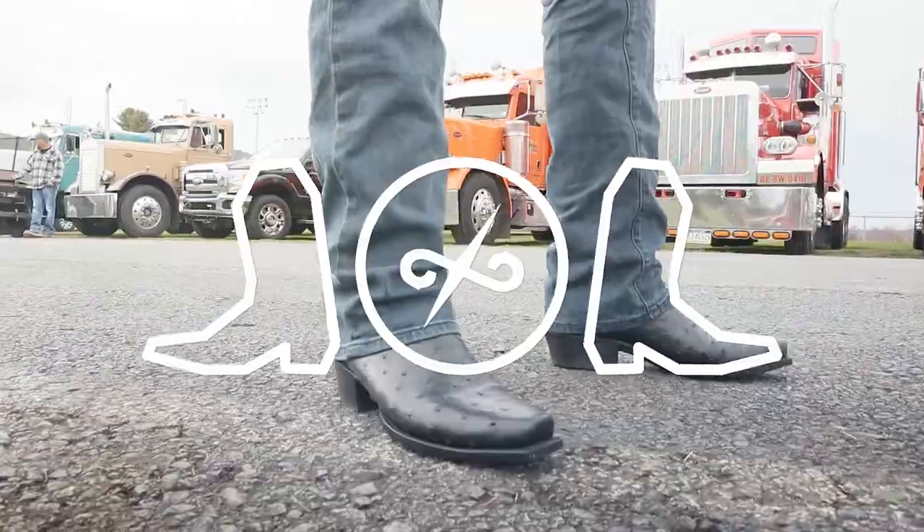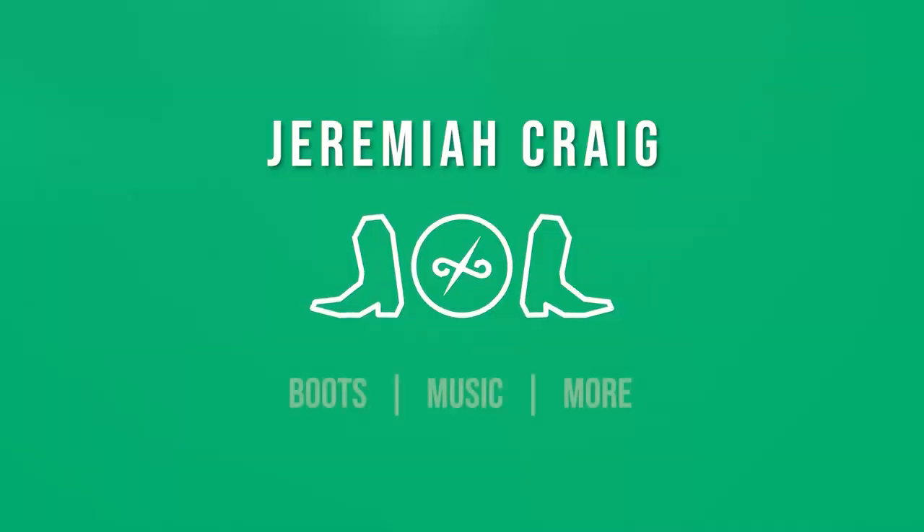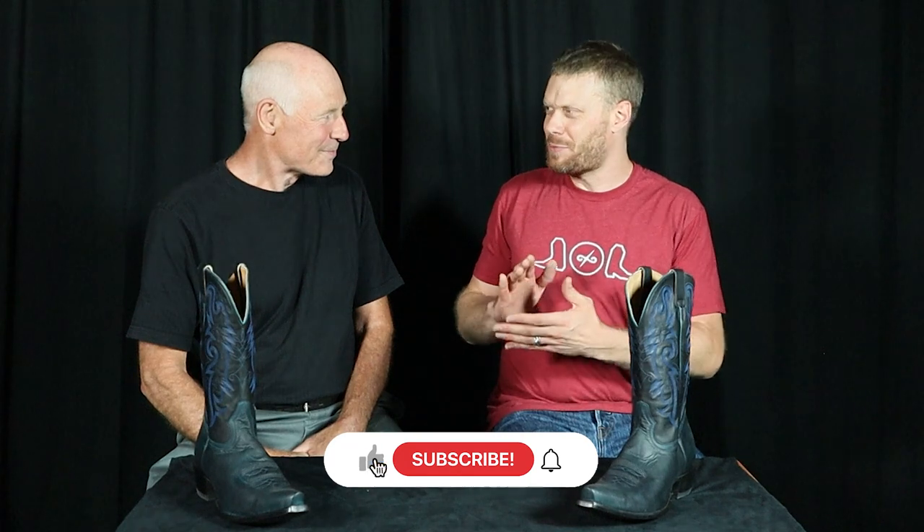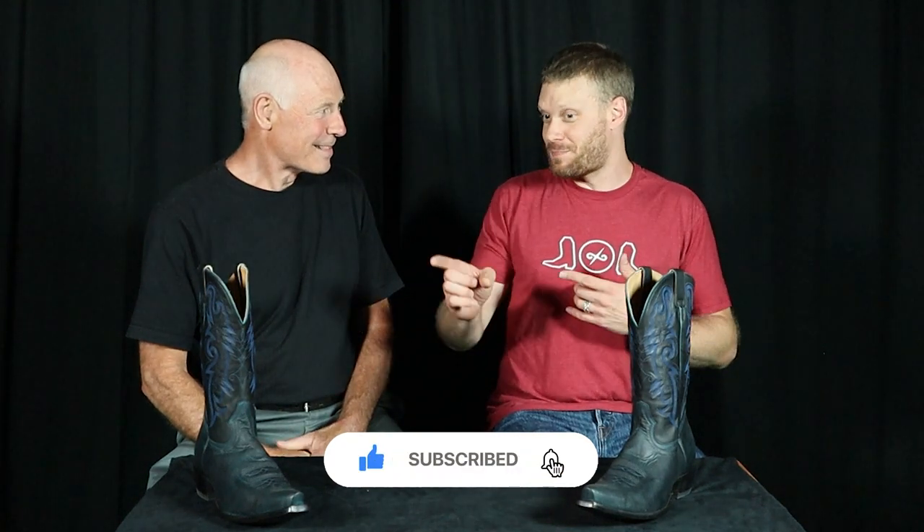Frank, how did you get into wearing cowboy boots? Because I remember when we met — I spotted you from across the room and I was like, there's another guy who wears cowboy boots, I gotta go talk to him. For our listening audience, he spotted me and he knew exactly that they were ostrich leg, not ostrich skin, which was very impressive.